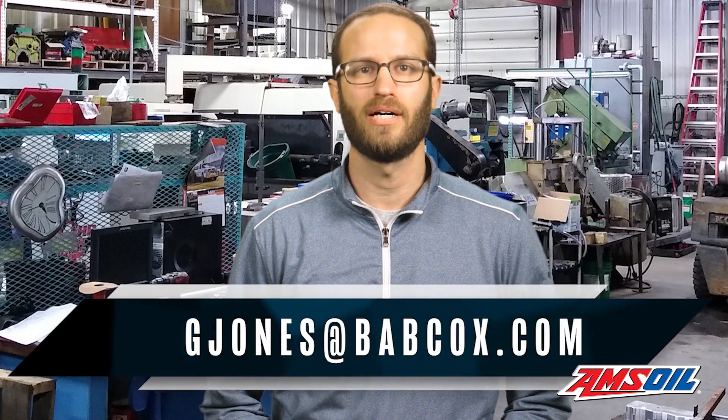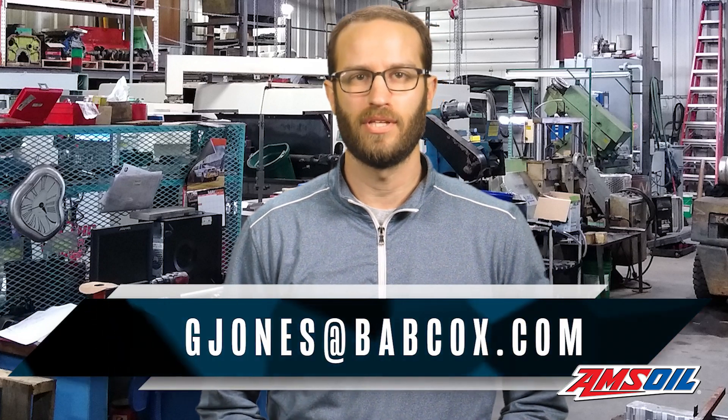Well, that does it for this episode of Diesel of the Week. Shout out to our series sponsor, AMSOIL. Don't forget to like and subscribe to our channel, and if you have an engine you'd like to see featured, please email me at gjones@babcox.com. Until next time, thanks for watching.